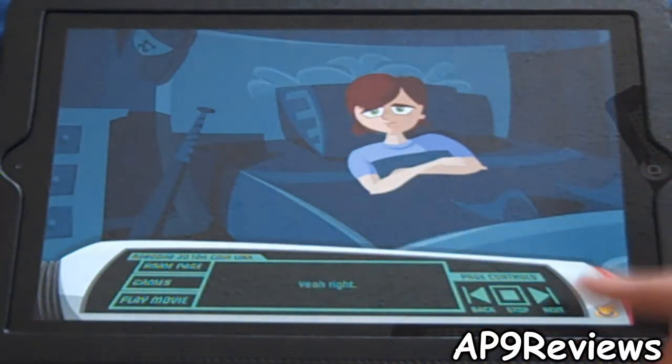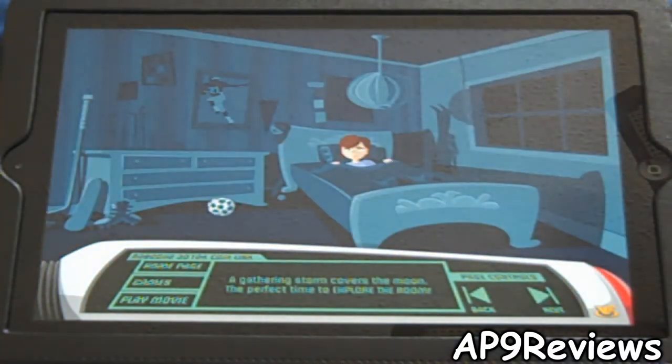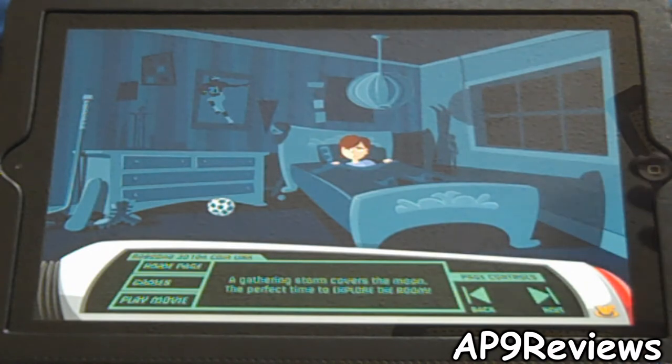You also have back, stop, or next. Let's hit next to hurry this up. You can tap on parts of the room to interact with it. When you play the movie in its entirety, you can't interact with the bedrooms — it just plays on to the next scene.